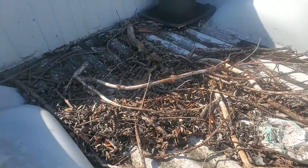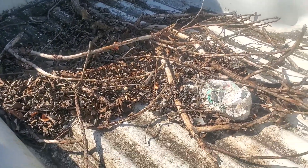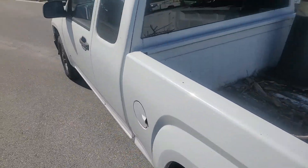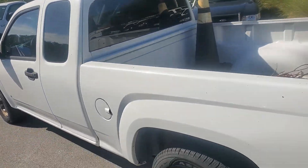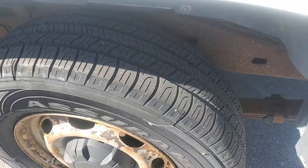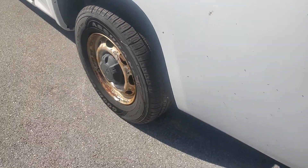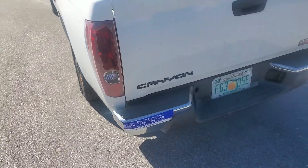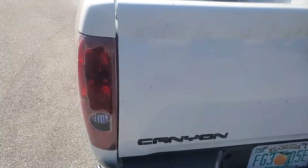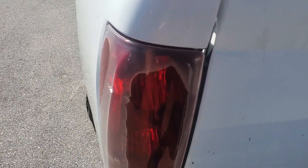The truck is dirty — it needs a wash and a wax. The tires look fantastic; they're Goodyears, all four matching with a lot of tread. The rear headlamps are dull — it looks like they're faded.